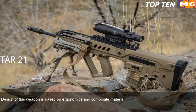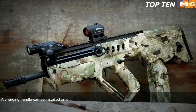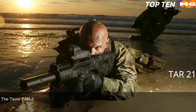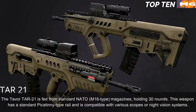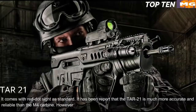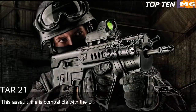The TAR-21's design is based on ergonomics and composite materials. It is fully ambidextrous, with spent case ejection ports on each side — right or left side ejection can be selected — and a charging handle that can be installed on either side. Its bullpup layout gives an edge in close quarters and inside vehicles, but it is also well suited for precision firing at long range. It is fed from standard NATO M16-type 30-round magazines and is compatible with various scopes or night vision systems, coming with a red dot sight as standard. It is compatible with the US M203 40mm under-barrel grenade launcher.